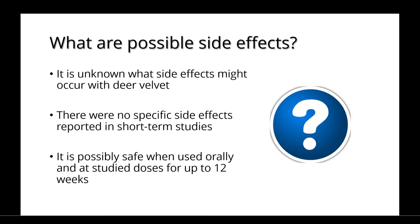It is unknown what side effects might occur with deer velvet. There were no specific side effects reported in short-term studies, and it is possibly safe when used orally and at steady doses for up to 12 weeks.